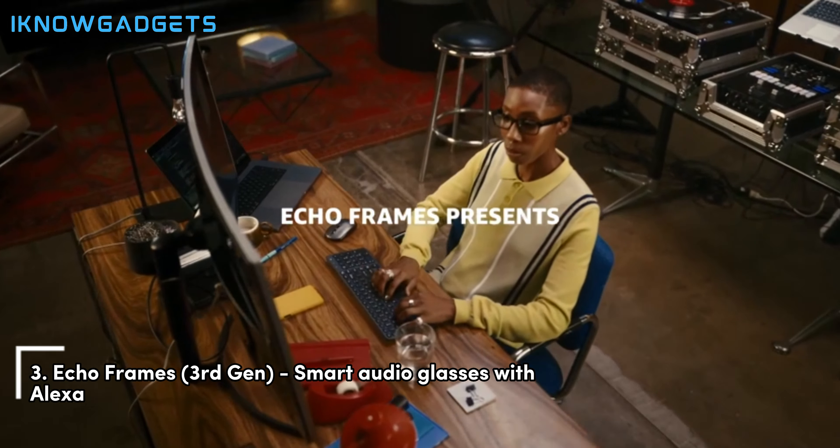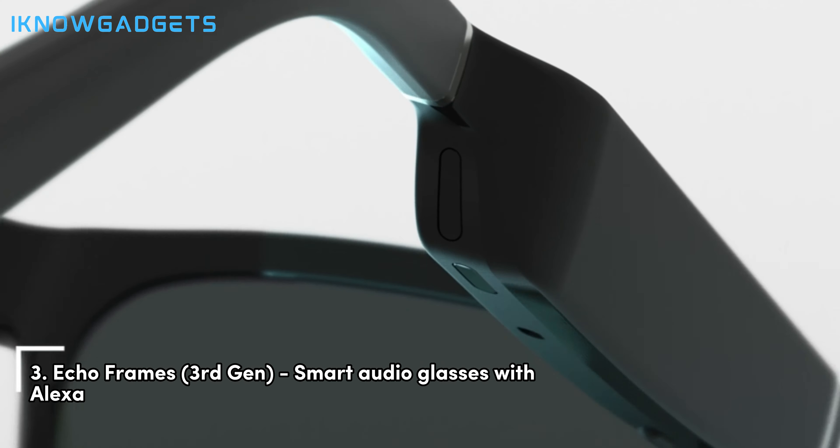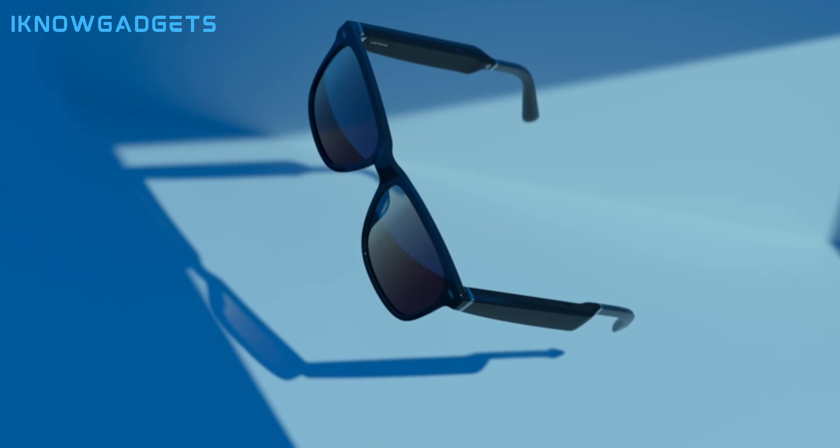Securing the third spot is the Echo Frames, third gen, smart audio glasses with Alexa. Let's explore the hands-free capabilities and stylish design of these glasses.